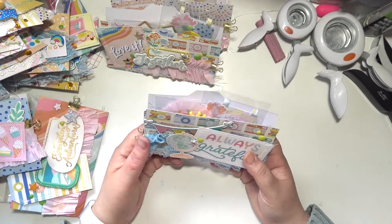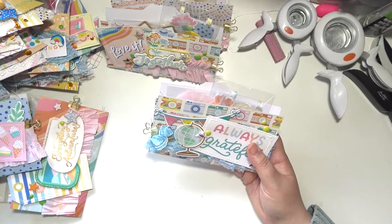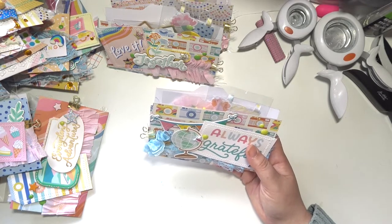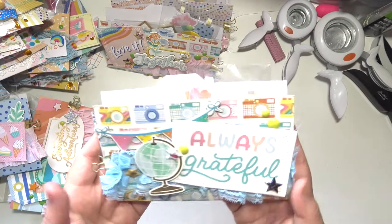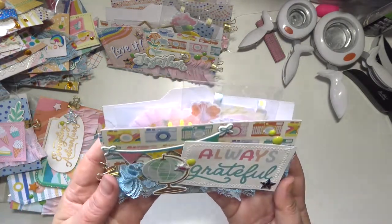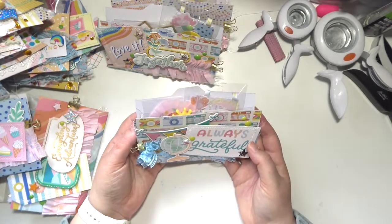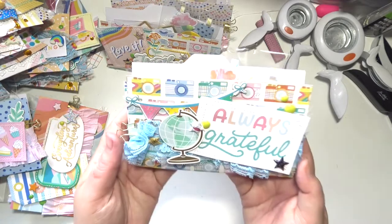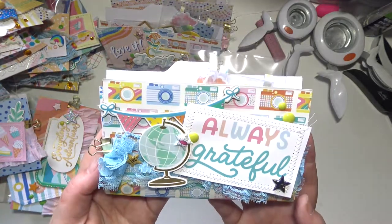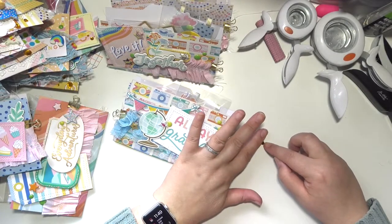Anyway, I'm just going to get into showing you what I made. A lot of what I made is very similar stuff because I was just trying to bang it out and I was in the zone. I made a lot of these stuffed file folders and I think they're super duper cute.